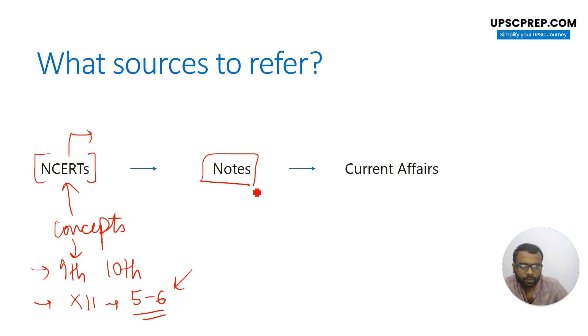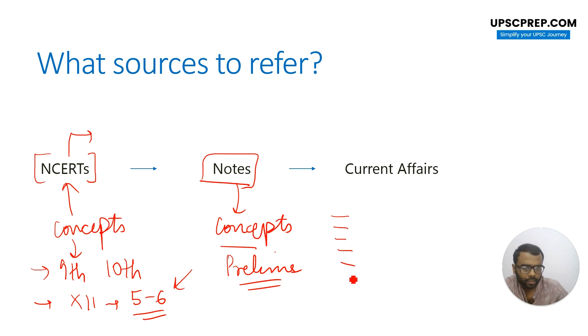Once you have read NCRTs or followed any other source, you should have your own notes. These notes should capture your concepts — all those concepts related to the topics which form part of your syllabus. If you look at your prelim syllabus, there are several topics: space, biotech, health, nuclear, nano, robotics and AI, communications and IT, computers, and some miscellaneous topics as well. Topic-wise notes of concepts can be prepared, and you can keep adding more and more as you find things in news items or anywhere else.